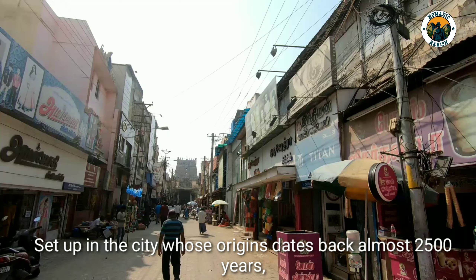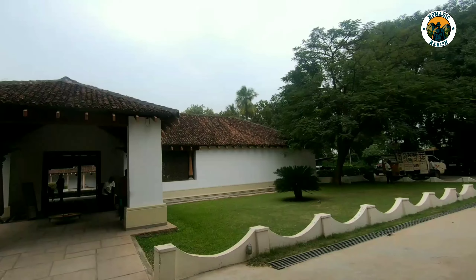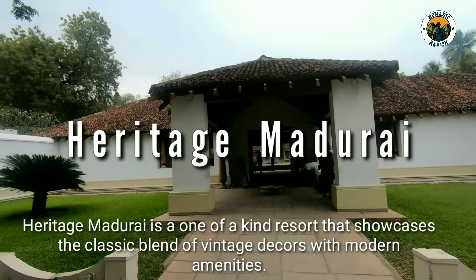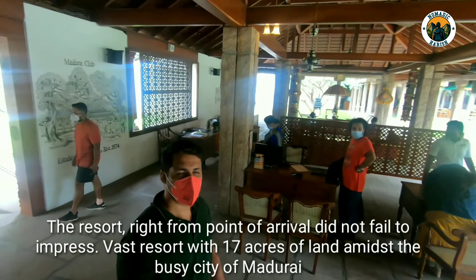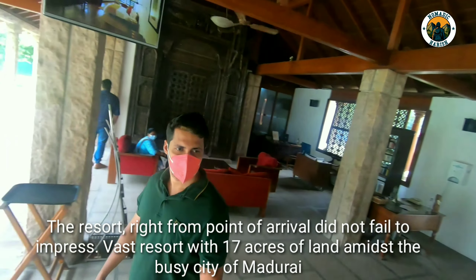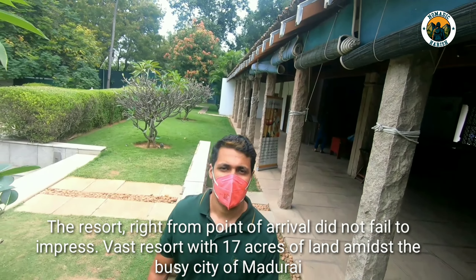Set up in a city whose origin dates back almost 2500 years, Heritage Madurai is one of a kind resort that showcases a classic blend of vintage decor with modern amenities. The vast resort spans 17 acres of land amidst the busy city of Madurai.